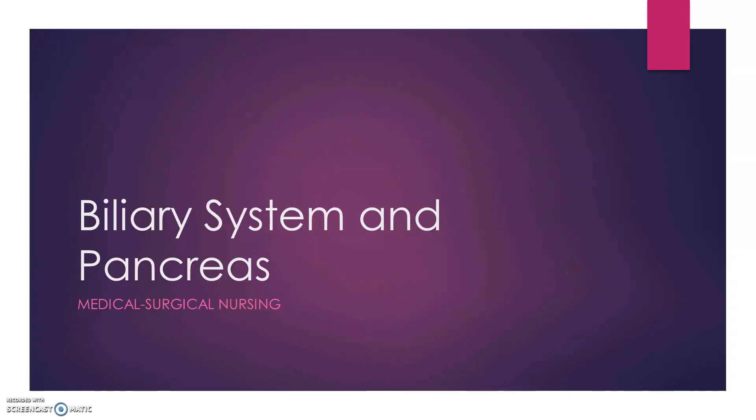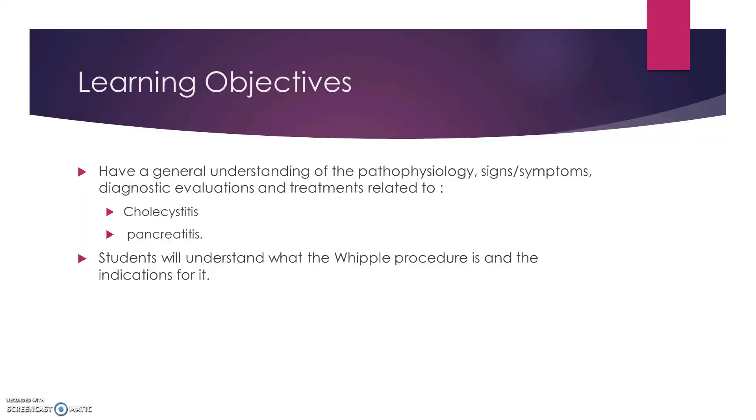This is Brian Womers. We're going to be talking about the biliary system and pancreas for medical surgical nursing. These are your learning objectives.